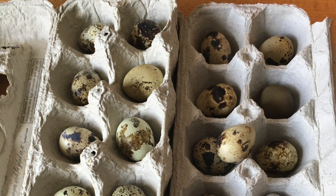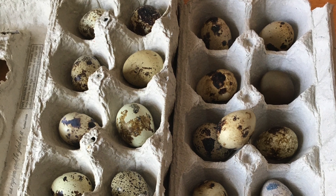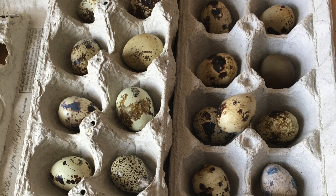They kind of eat all the bugs that chickens don't prefer to eat because they're too small for them. So I just picked up our quail eggs — 25 red legs. There's a 60 to 70% hatch rate.